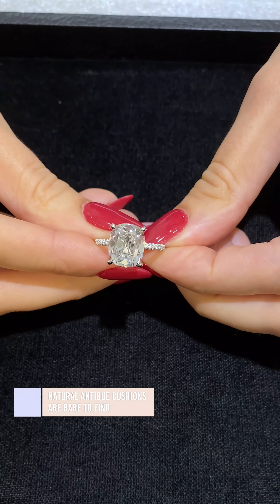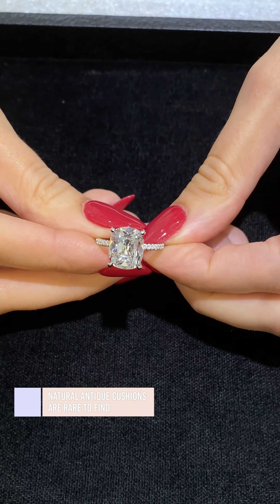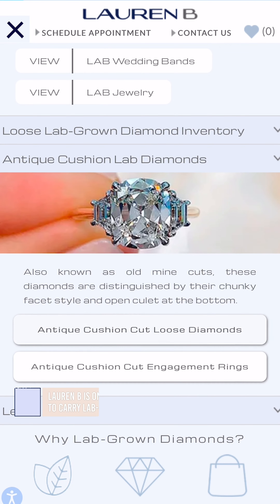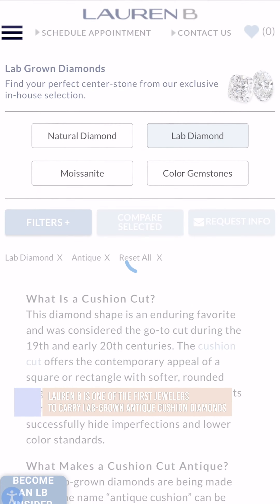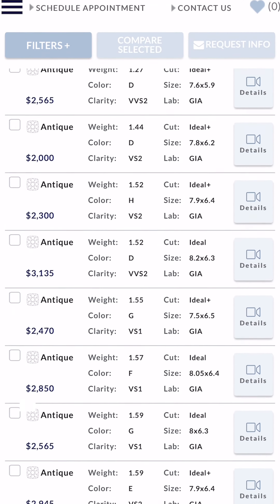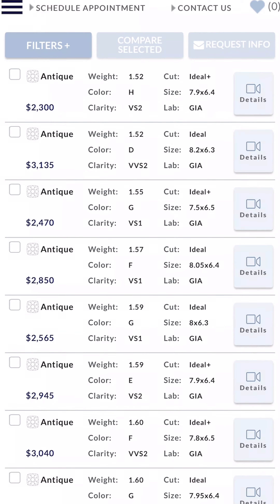Natural antique cushions are generally extremely rare and difficult to find, but luckily Lauren B is one of the first jewelers to carry a wide inventory of lab-made antique cushions, making them more accessible and budget friendly.